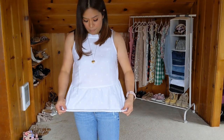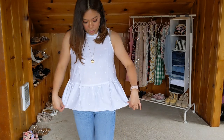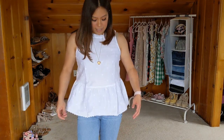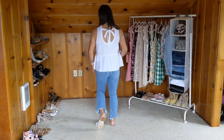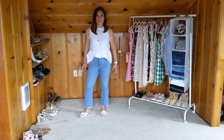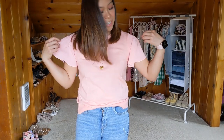Same jeans, different top — this is the peplum white sleeveless top. I think it's really pretty. You should wear an accessory with it because it looks a little empty up top, so I just put on a necklace and changed my shoes to something a little more girly. It's very comfortable, fits very nicely, and does give you a little shape because of the peplum bottom. It is a little see-through, so you definitely have to wear a nude bra with this.